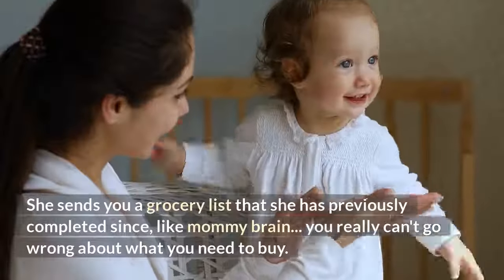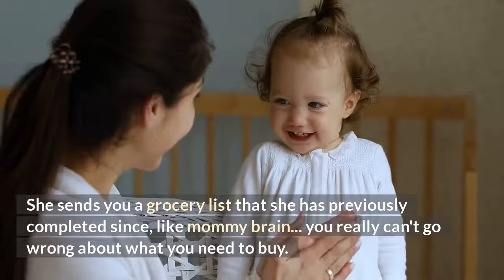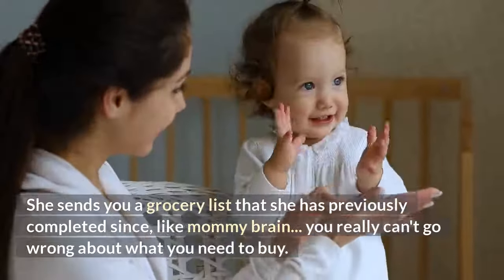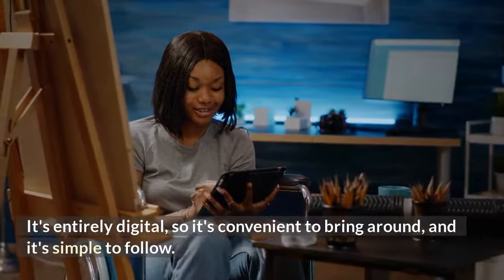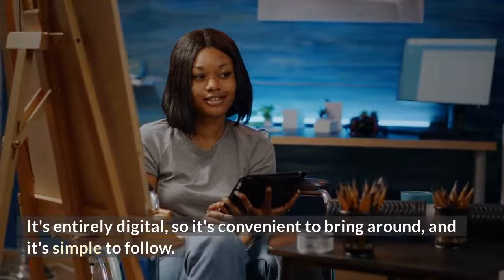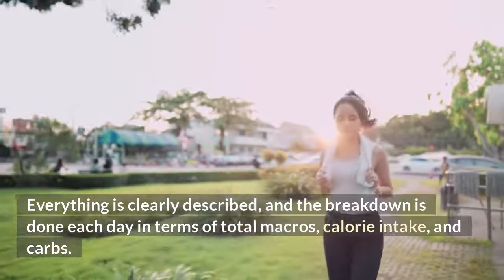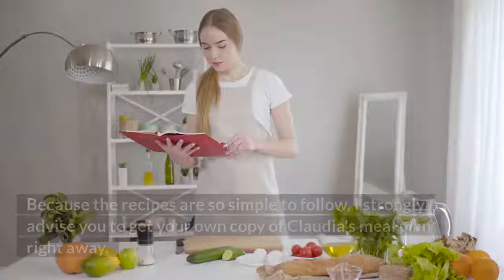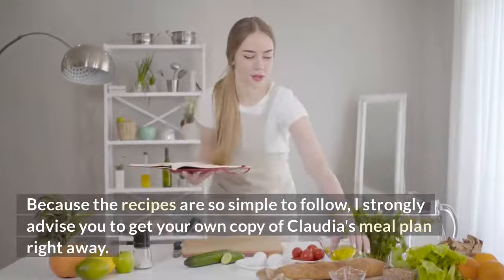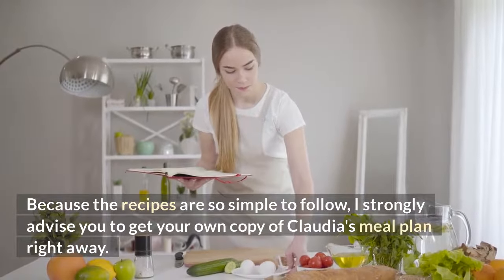She sends you a grocery list that she has previously completed, so you really can't go wrong about what you need to buy. It's entirely digital, so it's convenient to bring around and simple to follow. Everything is clearly described, and the breakdown is done each day in terms of total macros, calorie intake, and carbs.